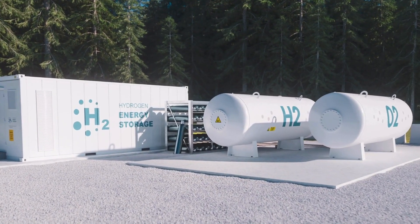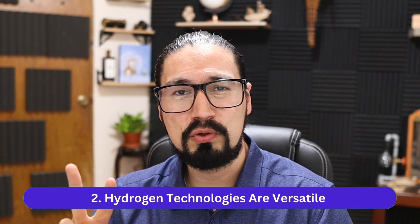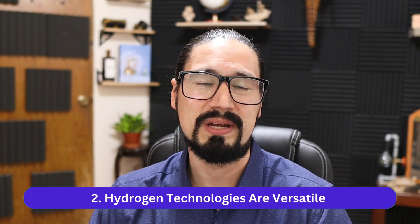The engineer will for sure play a vital role in this transition — talking about hydrogen production, hydrogen storage, utilization, distribution, and more. Point number two is that hydrogen is very versatile for any kind of industry, hence its potential to make the transition from fossil fuels to hydrogen fuel.